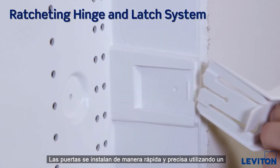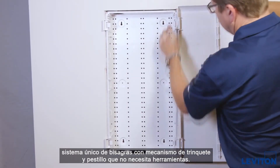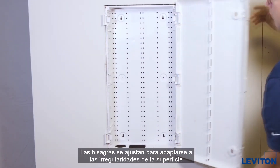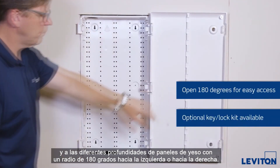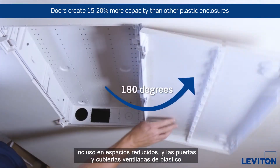The doors mount quickly and precisely using a unique tool-free ratcheting hinge and latch system. The hinges adjust to accommodate surface irregularities and differing drywall depths. With a 180-degree left or right swing radius, the doors also offer secure, easy access, even in tight spaces.